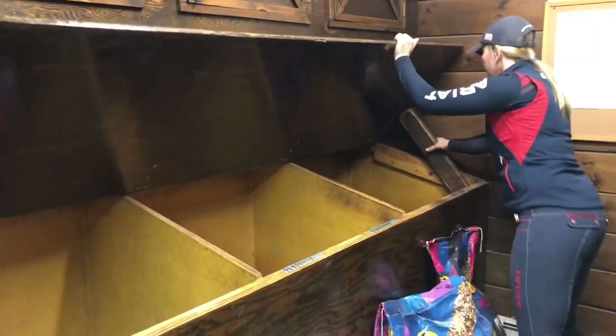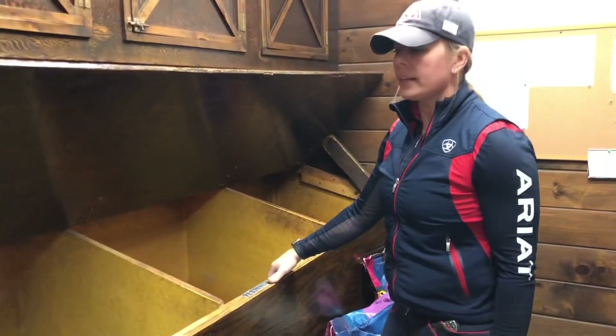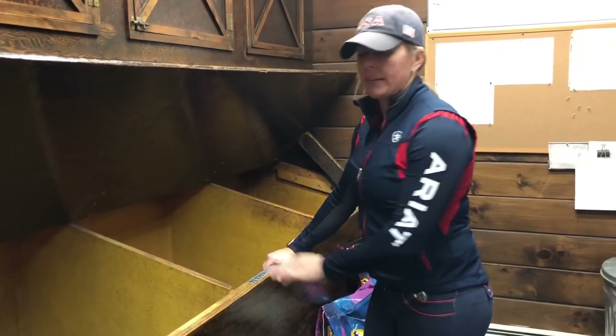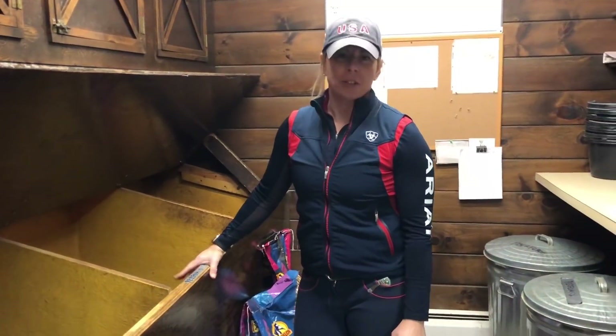Over here we have our grain bin. You can see that when it closes, we prop it open here. This bin is lined with fiberglass, and this is to ensure that it stays rodent-proof — whatever we put in here, if there were any mice, they can't get through this inner lining. We don't really have a rodent problem here, but every barn has the potential to have mice.